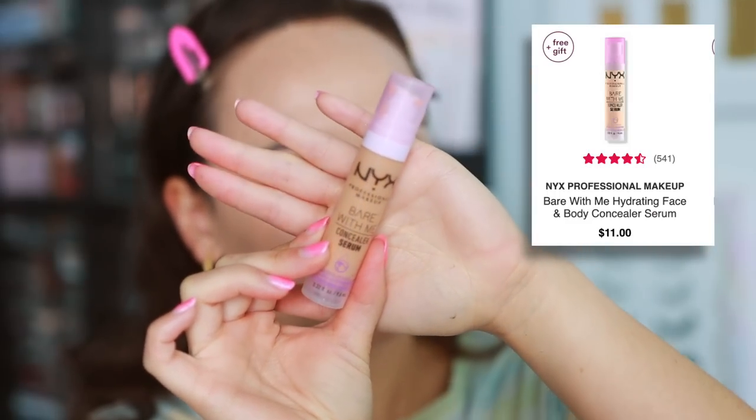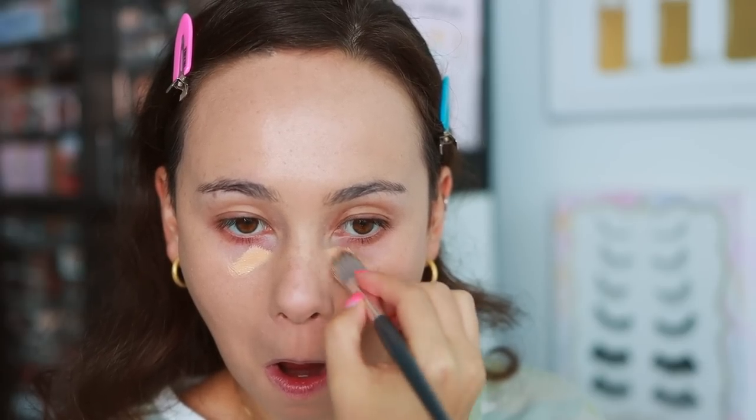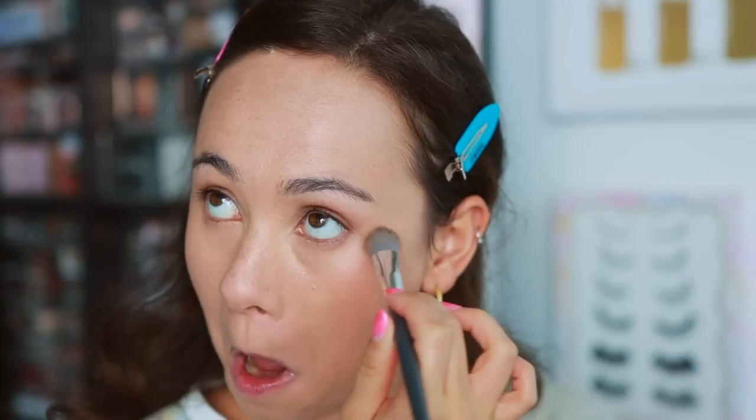Per your recommendation, I did pick up the NYX Bear With Me Concealer Serum and I really enjoy it. It sits really nice and light on my under eyes and doesn't get too much into the creases as long as I pair it with a nice powder. It feels very lightweight with a beautiful texture. I like to use it beyond just my under eyes — on light coverage days I'll use a skin tint and then use this to cover extra red spots that need a little more evening out. It's a beautiful concealer — thank you guys for recommending it.